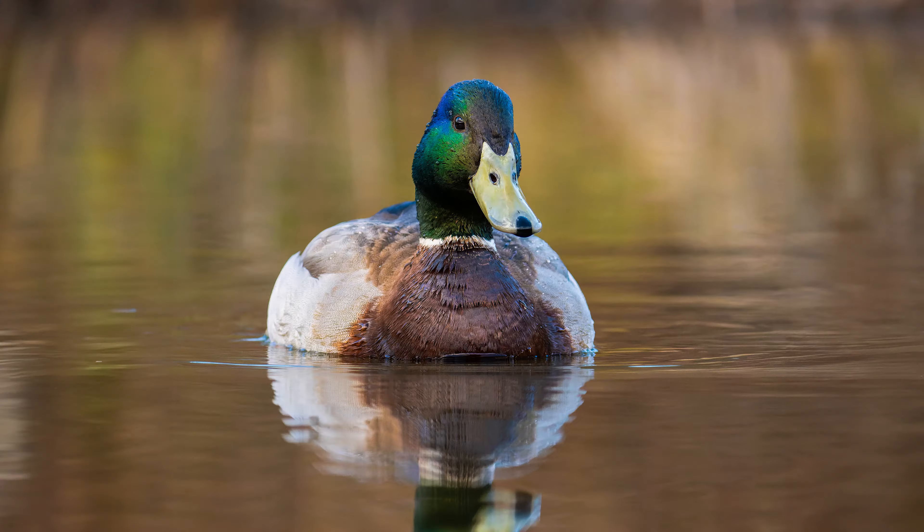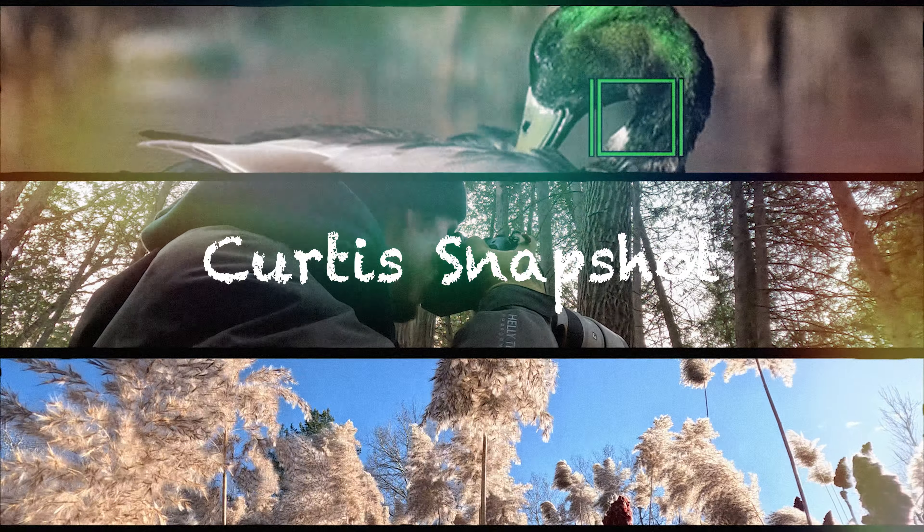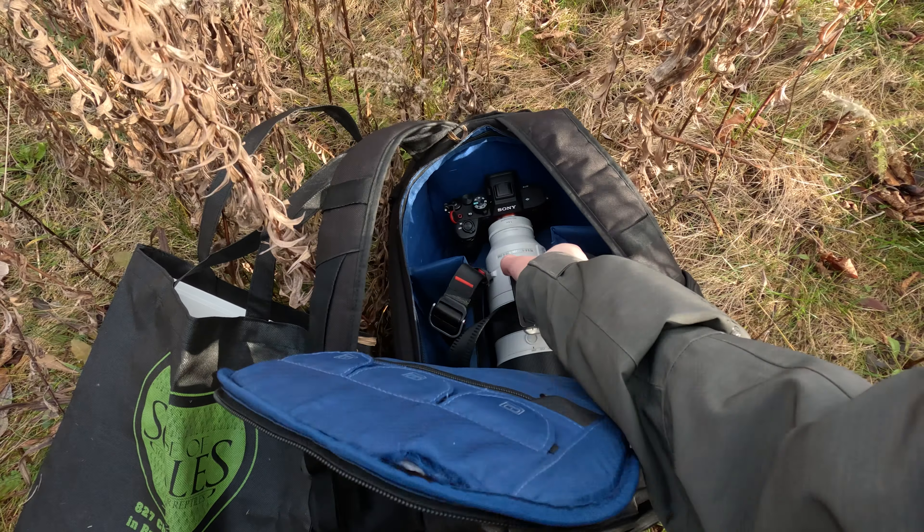Seven days, seven photos. Here's the deal: no rules, just pure creative freedom. Hit the trails daily and capture at least one shot, whether it's your neighbor's cat or something a little more wild. It's all fair game, so grab your camera and let's dive into the daily grind.